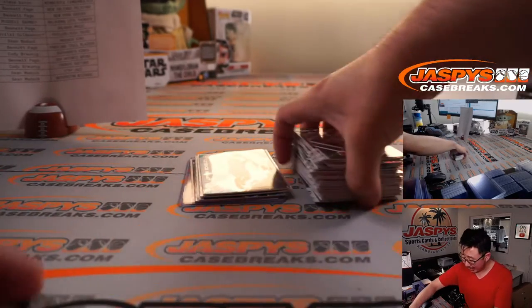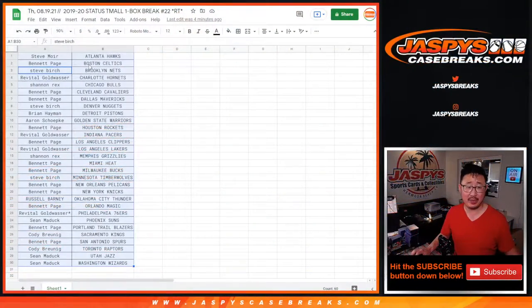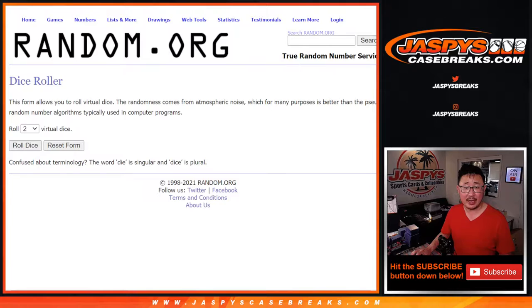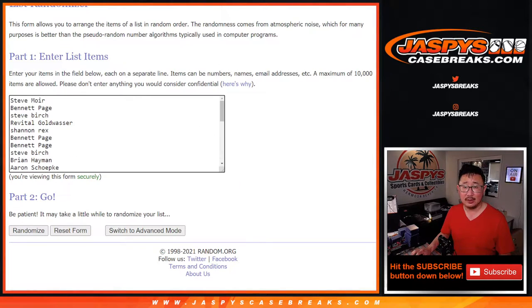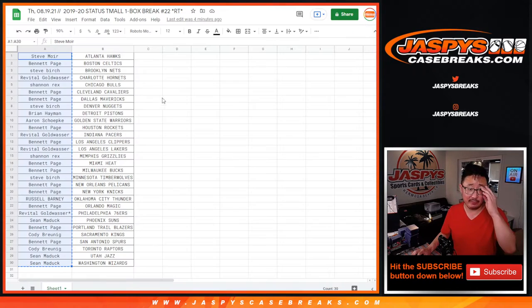So no Ja Morant, no Zion in this box. But let's see who's going to win spots in that Giannis mixer. Let's get everybody's names here. Fingers crossed because it's only the top four getting into that mixer. It's coming up in a separate video.